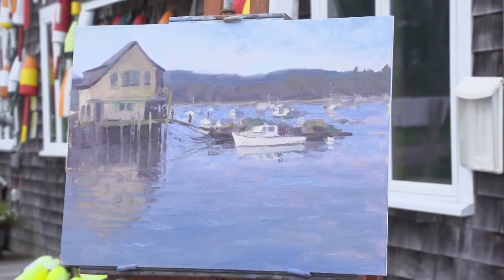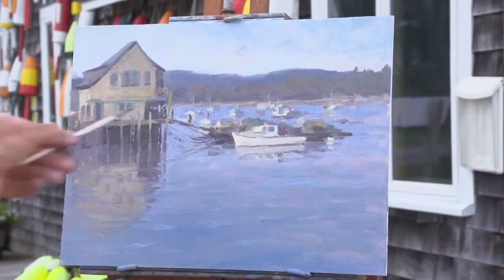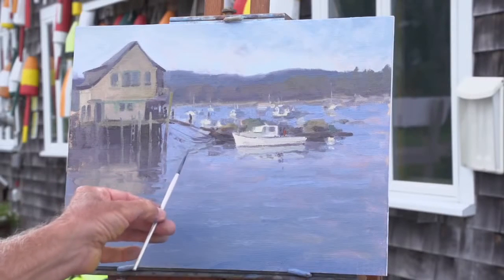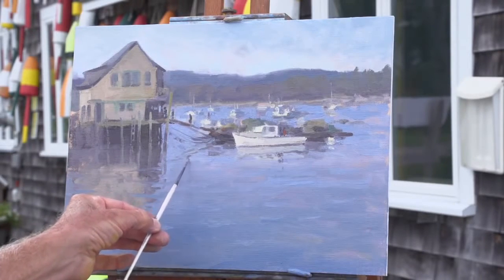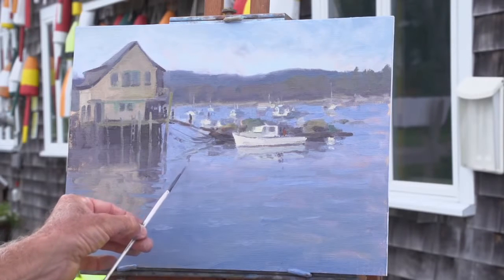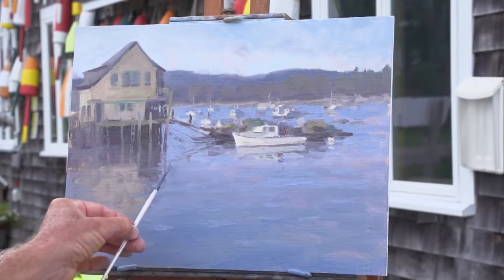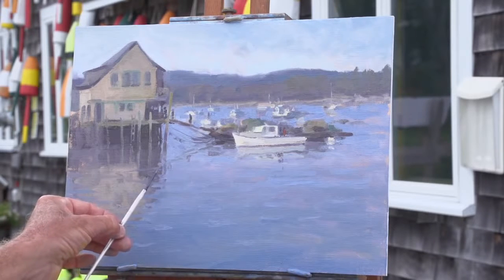There we go. And my man walking up here should be reflected, so I'll use a light reflection of him. And his friend. And his friend's friend.